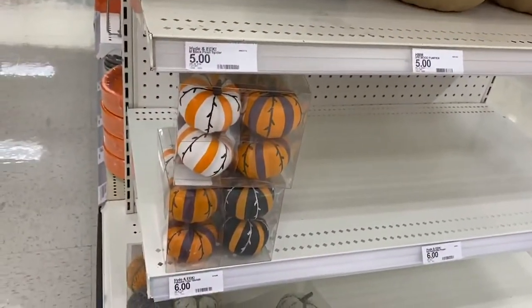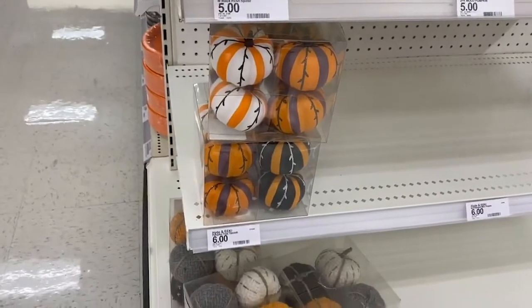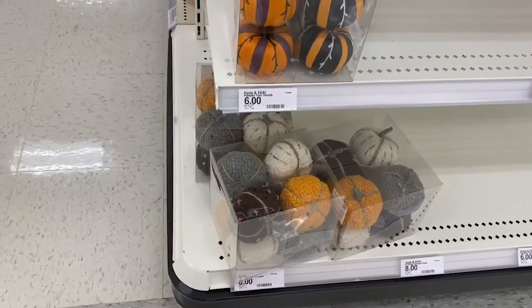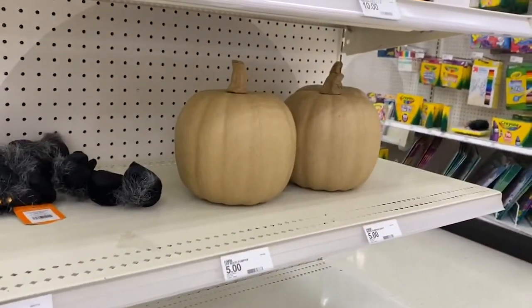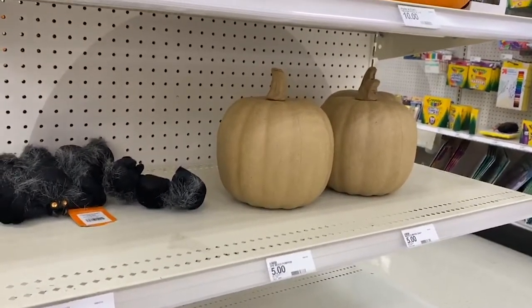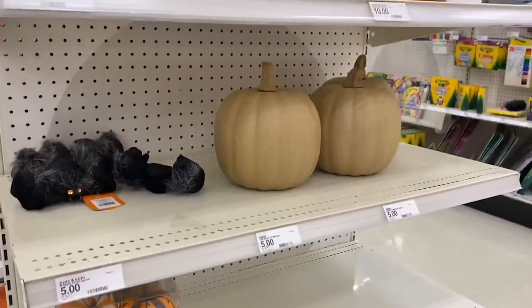And then they have these cute decorative, little painted pumpkins. Those are $6, and those are $6. Those are like fabric or with yarn or something. And then we have these papier-mâché ones, which you would probably paint yourself. Yeah, a lot of the shelves with the Halloween stuff are cleaned out.